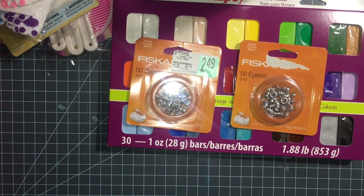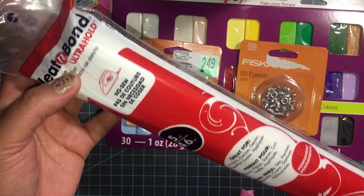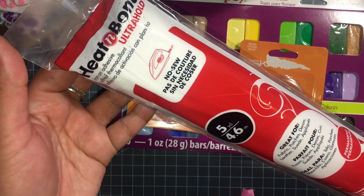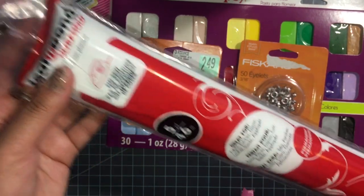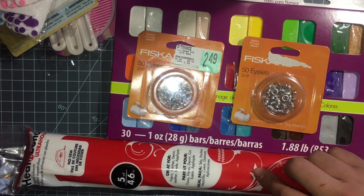I also got these because I like to buy fabric for junk journals. These are regularly — I think it was like $20 a piece — and they had them for $5 each. That's five yards, it's a lot, so I got two of these.